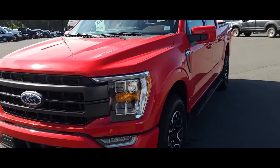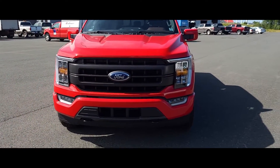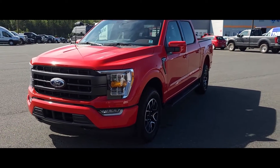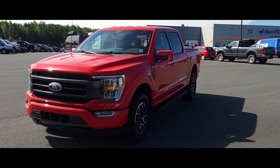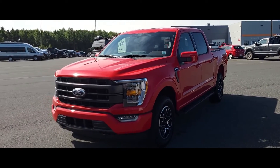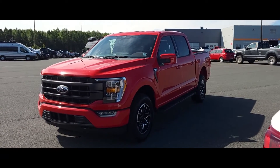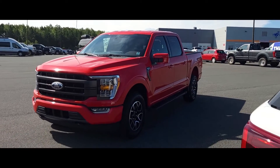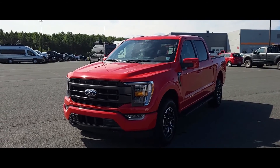So there you have it, folks — the 2022 F-150 Lariat. I'll give this one definitely a 4.6 out of 5 for those of you looking for a light-duty truck. Like this video, please. Subscribe to the channel if you haven't already done so — I'm greatly appreciative. We'll see you on the next video. Bye for now.